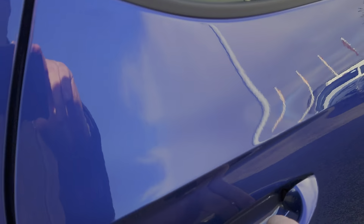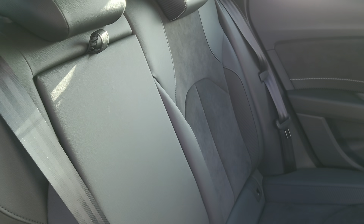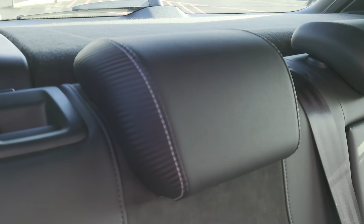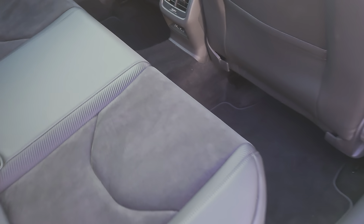Going into the back seats, you've got leather and suede upholstery all the way through, a little bit of carbon fibre trim, white stitching, and two USB ports for your passengers at the back. Very comfortable seating with loads of room.